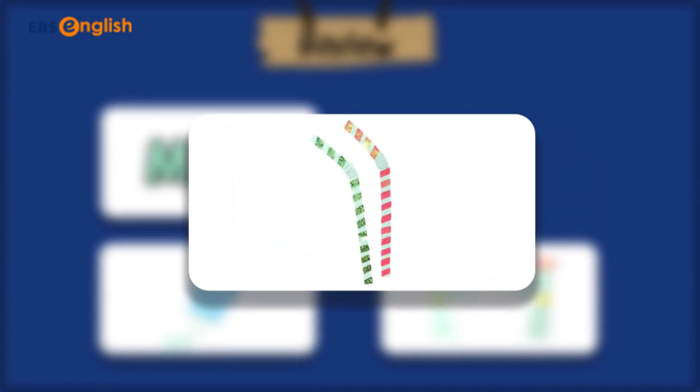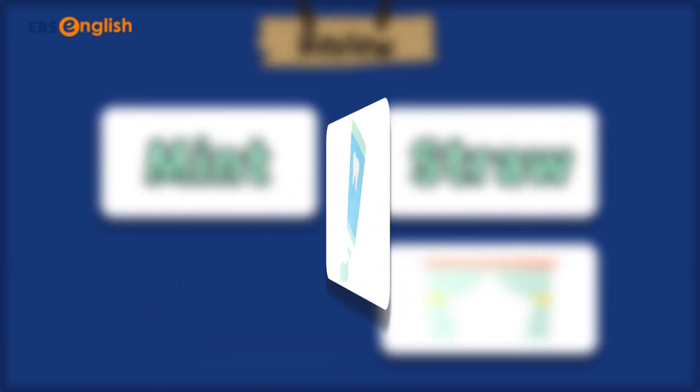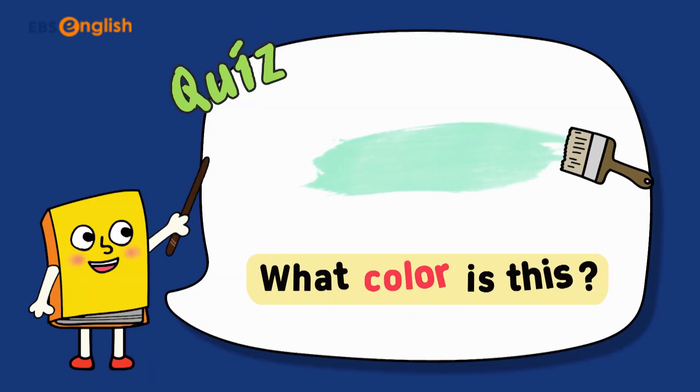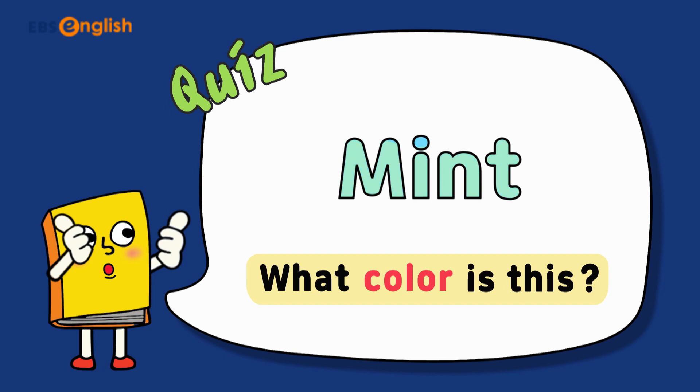Mint, straw, toothpaste, and curtain. What color is this? Perfect! This is mint. Mint, mint, mint.